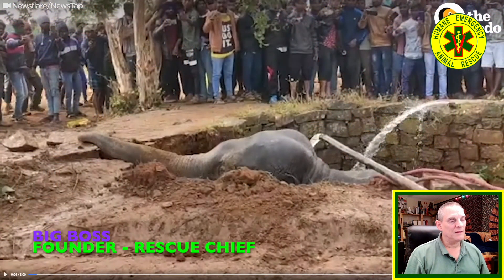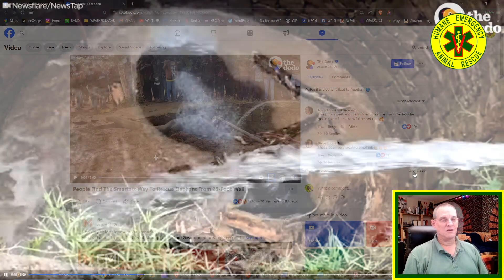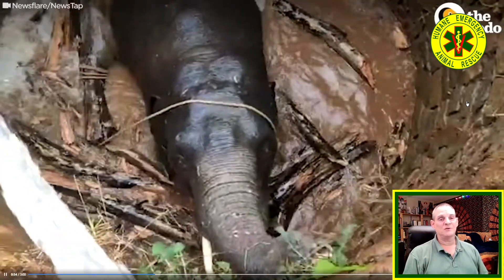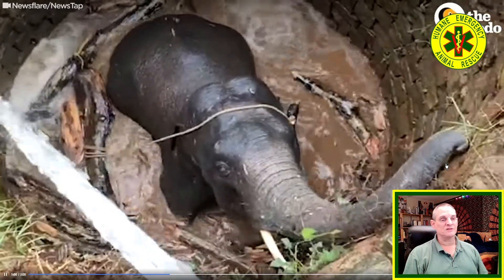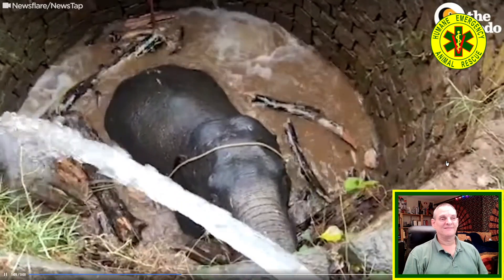Back with volume 5 number 18. We've got an Asian elephant down in a well, and we're going to take a look at this. This is truly a large animal technical rescue. To me it looks like a bad idea when you've got a large animal deep into what appears to be an old well, and your solution is to put water in it. What if things don't work out and you drown it?